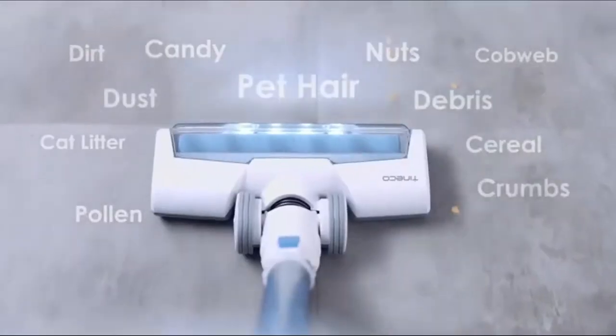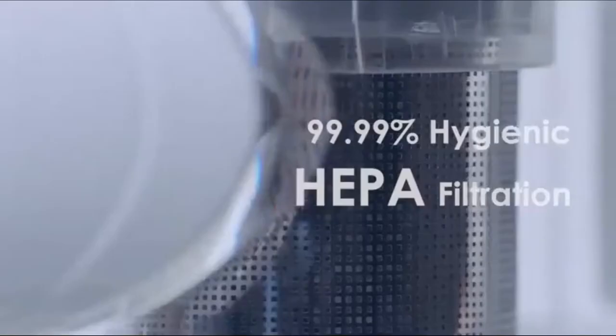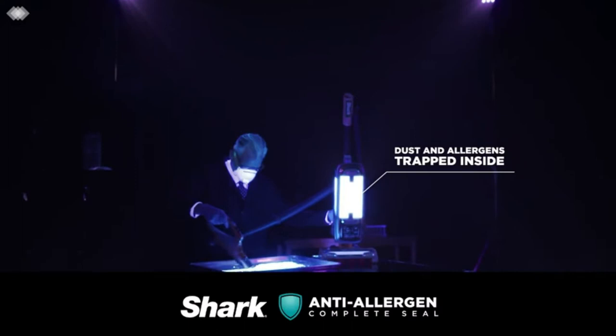There's a reason Shark Vacuums are a top buy — the brand's offerings come with powerful suction, fully sealed HEPA filtration systems, comprehensive warranties, all at affordable prices. We will show you the best Shark Vacuums on the market, which will help you save money in the long run.